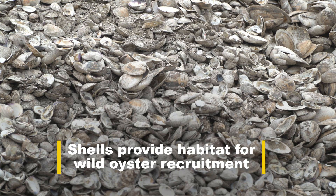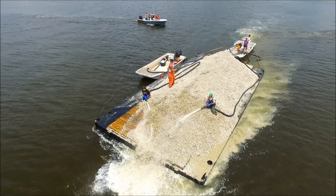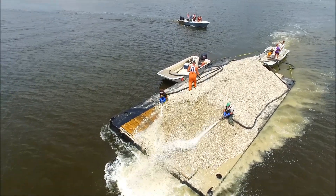By using the NRCS program we can shell areas of the bay to improve the habitat to grow oysters on the bottom in such a way where we basically mimic what Mother Nature does.